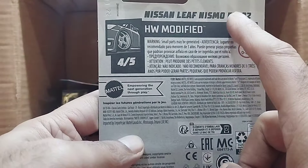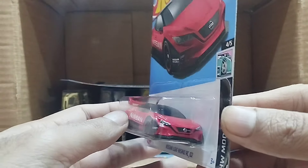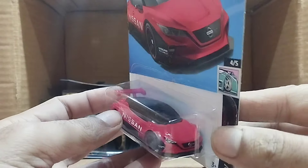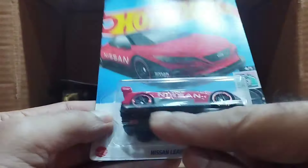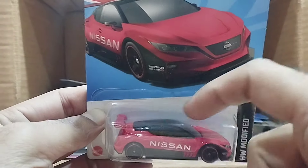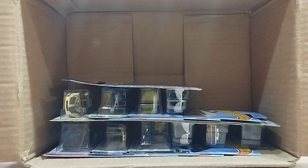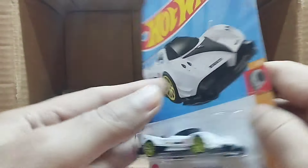Our next one is a Nissan — that's the Nissan Leaf Nismo RC 02 — and this one is the Hot Wheels Modified series. Look at the headlights, so detailed. There's a big 'Nissan' on this red car, and it's black from the bottom and black from the top. So beautiful.